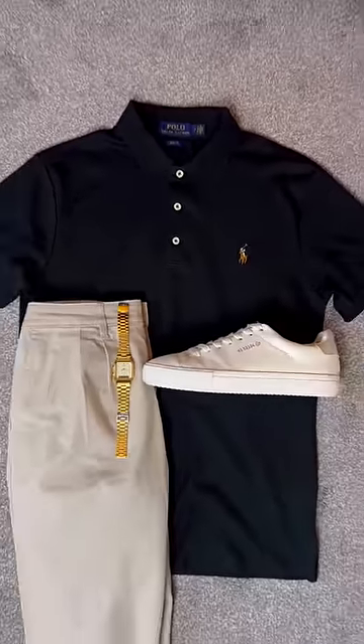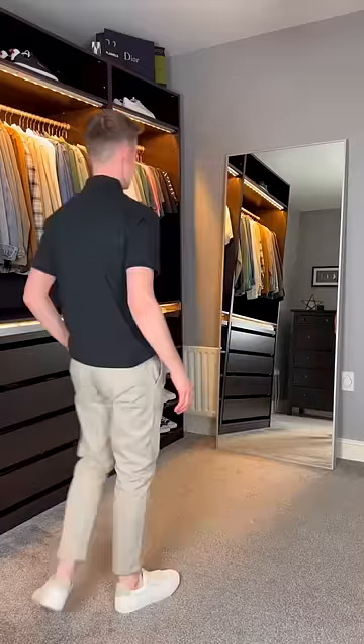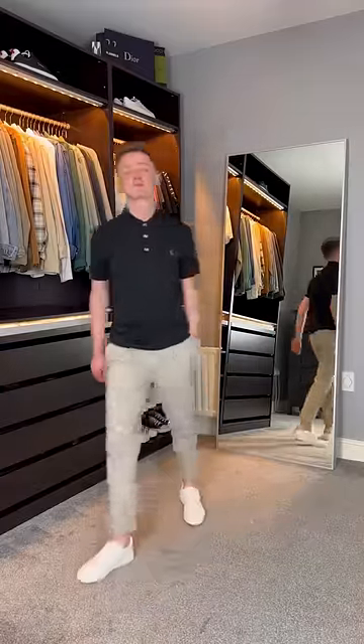For the second look, I've gone slightly more dressy. I'm wearing this black Ralph Lauren polo shirt, a pair of simple white trainers, and a gold watch. I think this would be perfect for a night out.